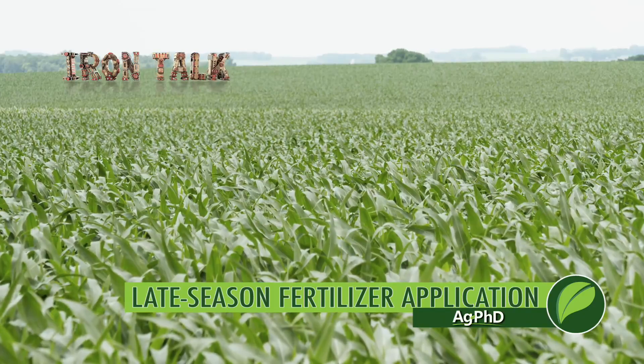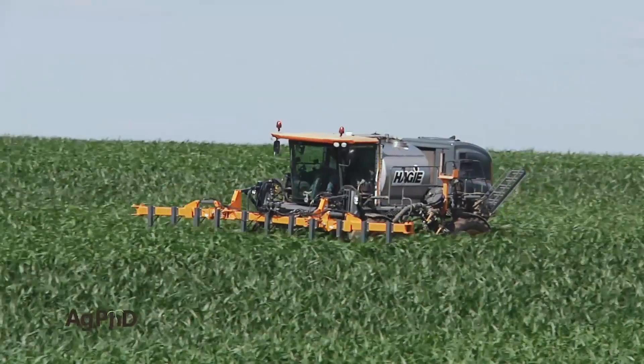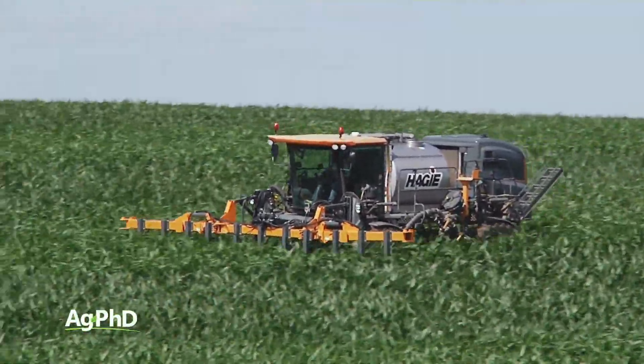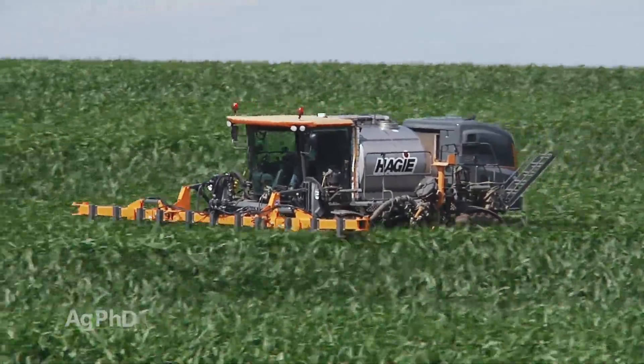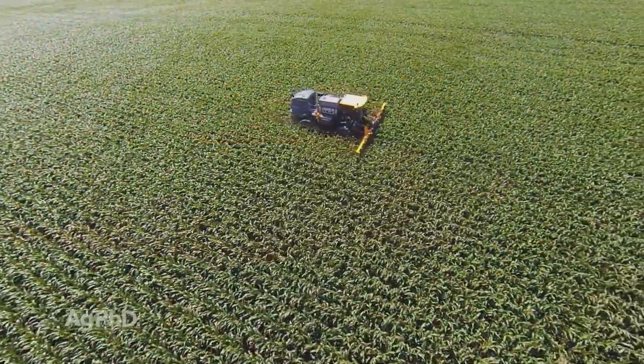The corn crop is getting tall and it's getting kind of late now for side dress or late season fertilizer applications for many growing areas. You still have time on your farm, or if you're thinking about a later season fertility application for next year, there's one big consideration you should have regardless of the crop you're raising. I'll discuss it in today's Iron Talk.